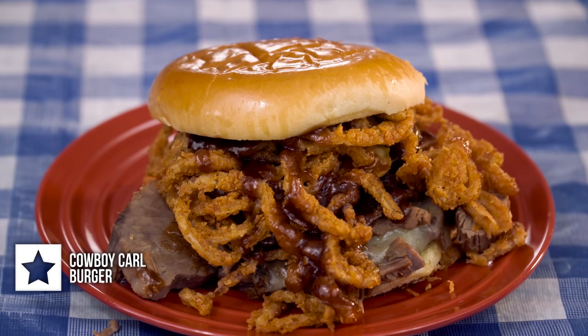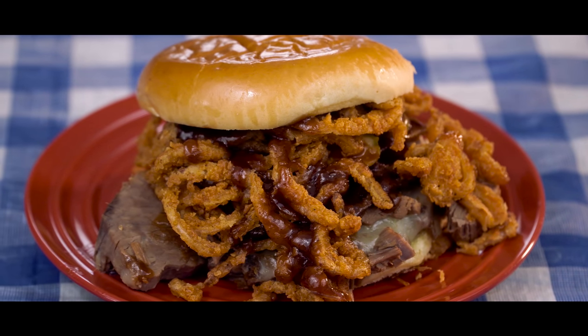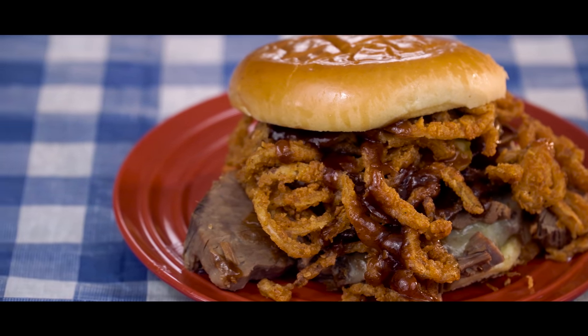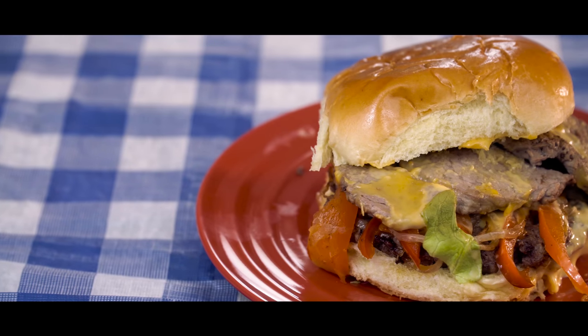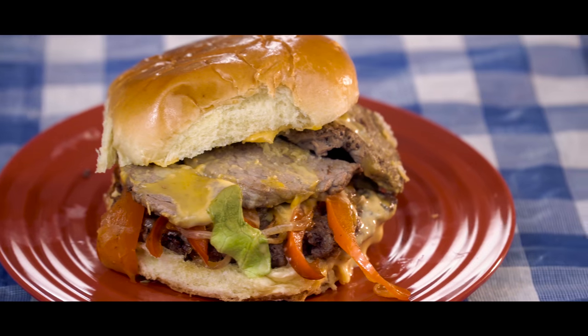Item number seven is their Massive Cowboy Carl Burger. There's a four ounce steak patty topped with a whole bunch of smoked brisket, candied bacon, sharp white cheddar cheese, spiky fried onions, pickles, and then their barbecue sauce. Item number eight is their Spring Philly Burger. There's a four ounce steak patty topped with four ounces of marinated filet, grilled red pepper and onion, and then their organic baba cheese sauce.